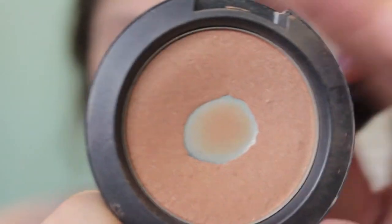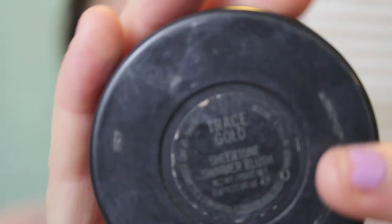I almost dropped that, so that was interesting. And that's MAC's Trace Gold Blush. I'm just applying it with an angled Bare Minerals brush to my cheekbones — kind of contouring but not really — just putting that on.